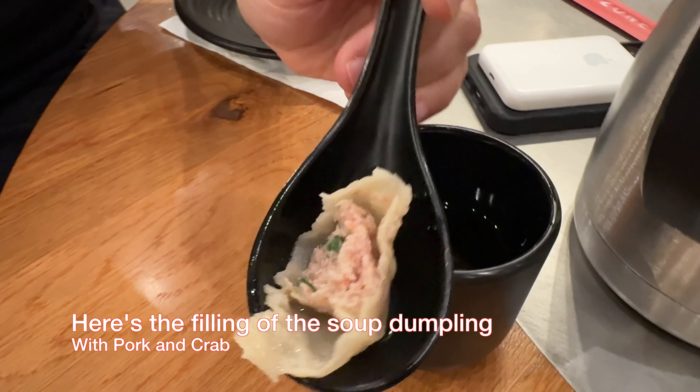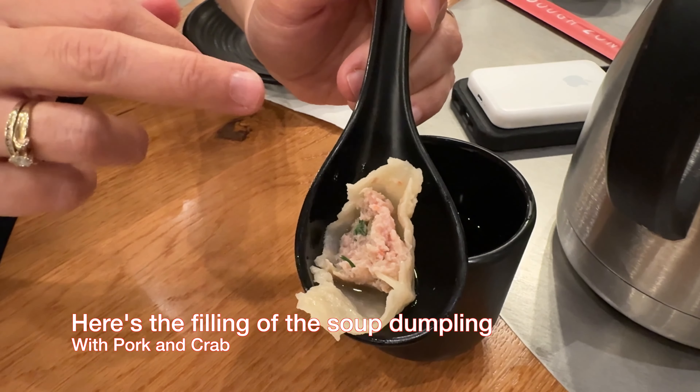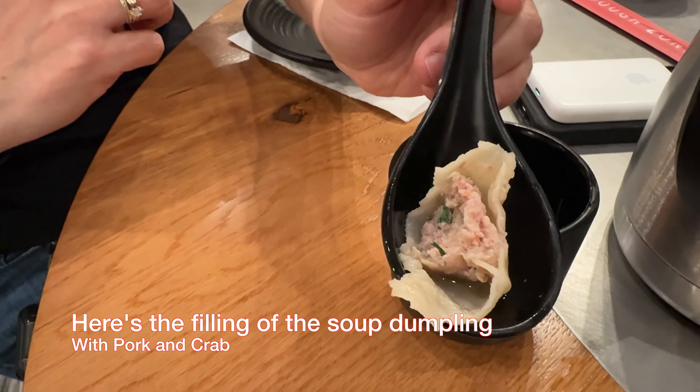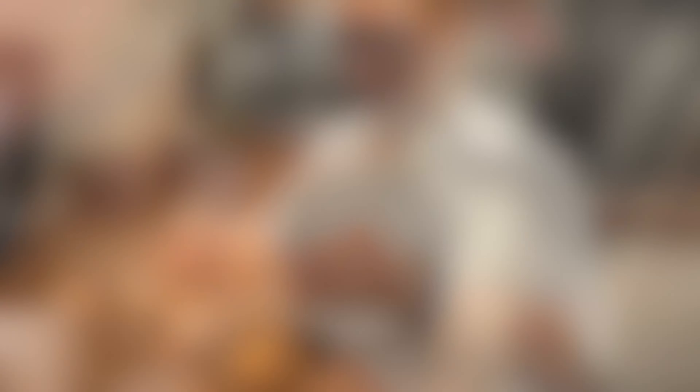Look at the center of that — you can see the soup right there, and that pork filling, and some crab sauce. Some crab also? Yeah. Pork and crab — who knew that would be a combo either?